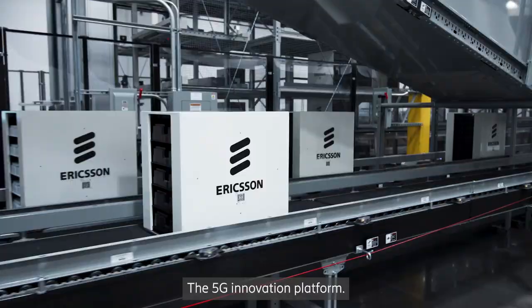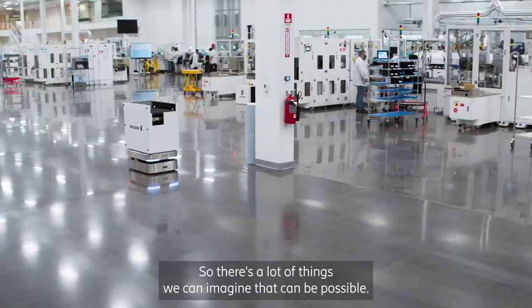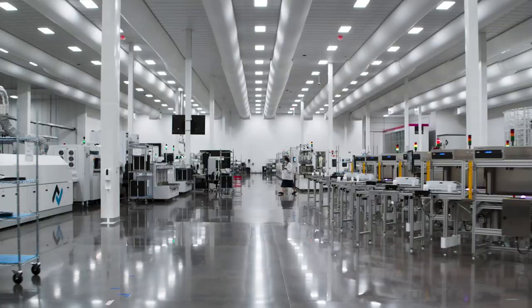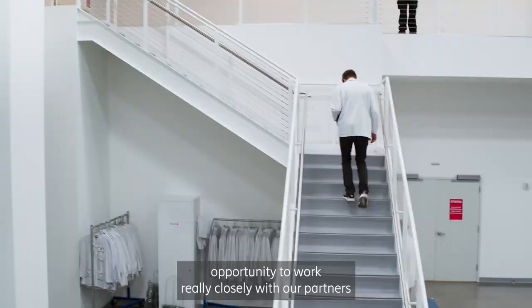The 5G is an innovation platform, so there are a lot of things we can imagine that can be possible — we haven't even seen what will be possible. We have the opportunity to work really closely with our partners to address some of the big challenges that we have together.